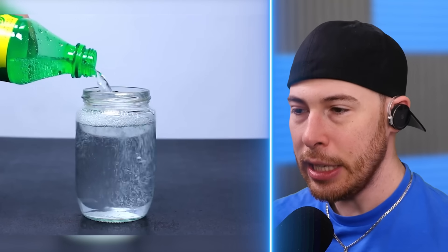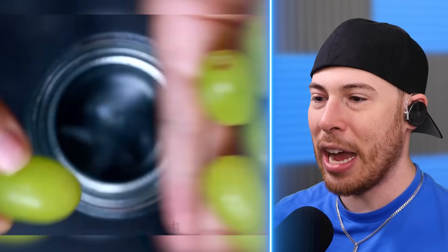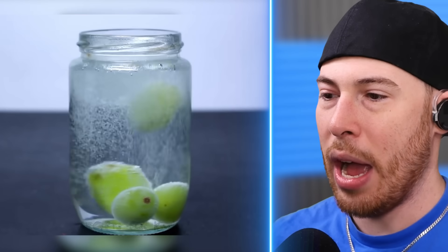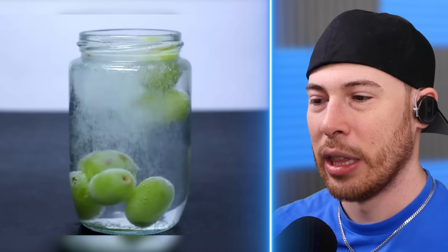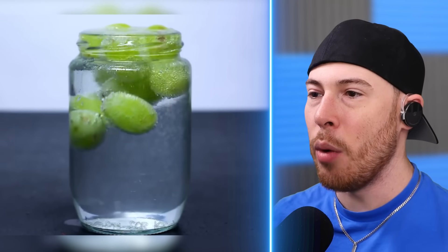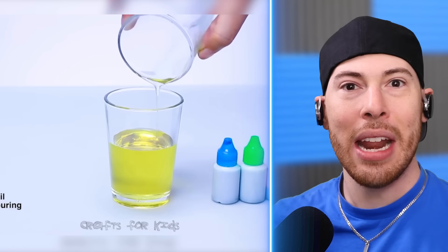We've got Sprite. We're dunking the grapes in the Sprite. Why is that even a thing? We're literally adding grapes to Sprite. Now wait — it's not overflowing. How did it not overflow?